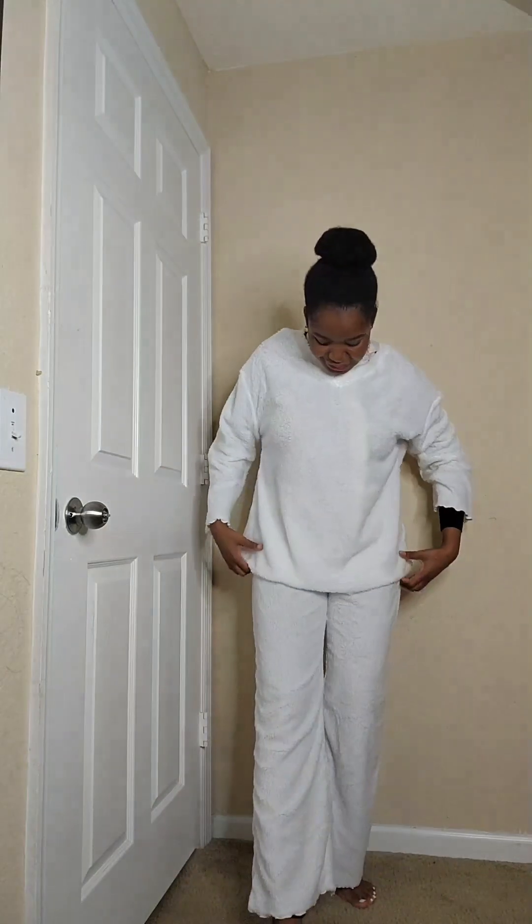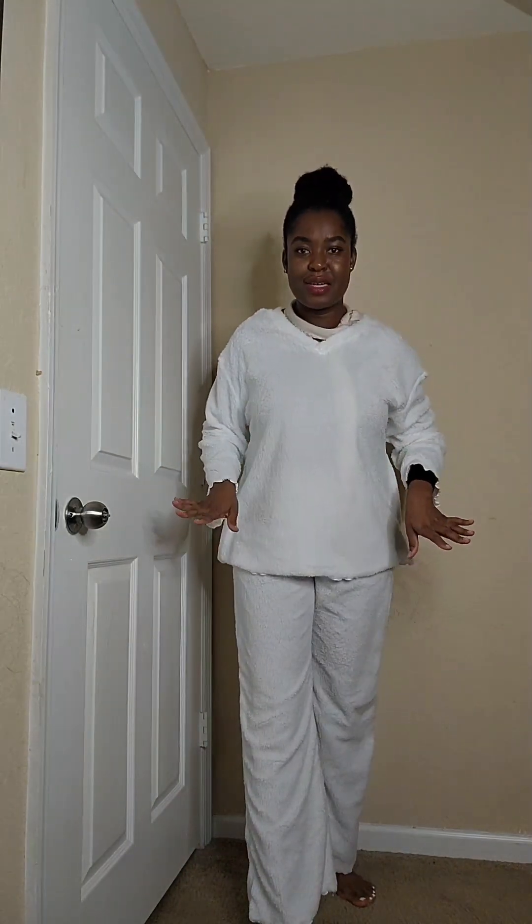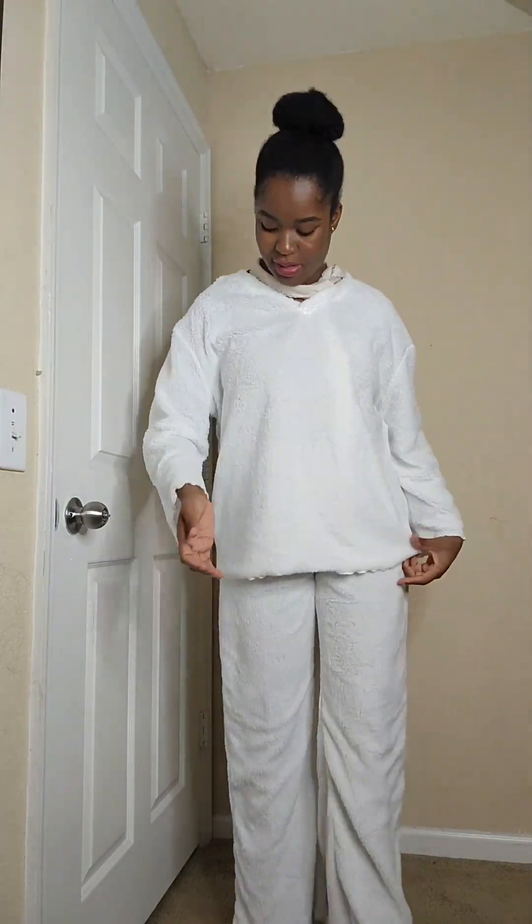Okay guys, look — it's like a two-piece set. I wanted something like a little lounge wear. It's still a large.